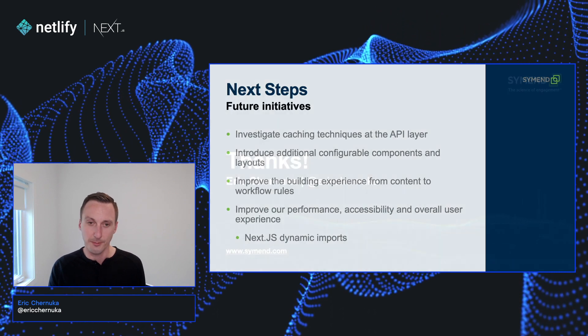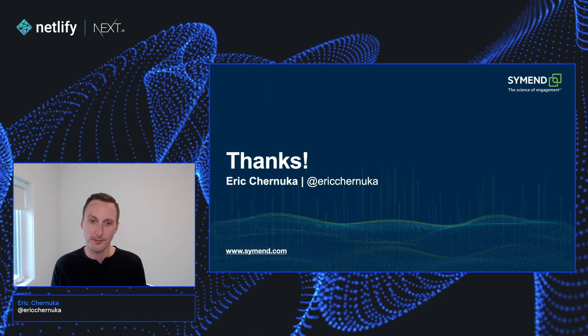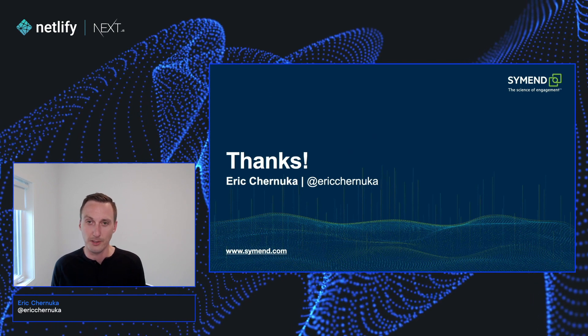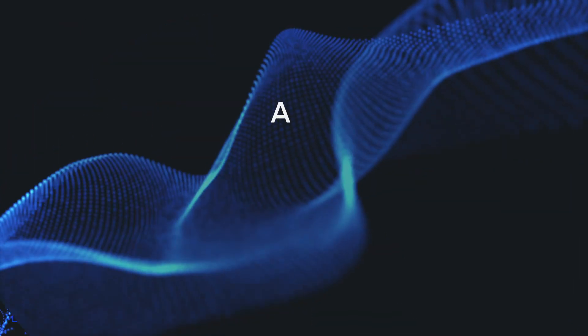And that's everything for me. Thank you for attending. I'm Eric Chanuka — you can find me on Twitter at Eric Chanuka, all one word. Thanks again.